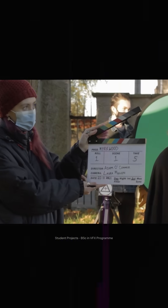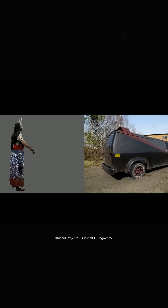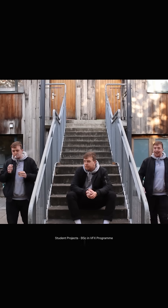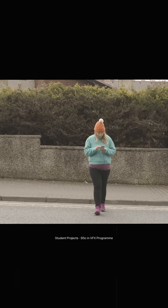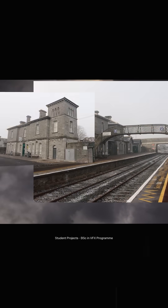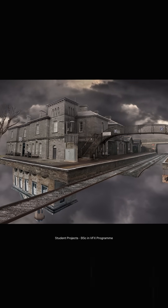You'd be working with footage shot on a camera — either footage you get or you shoot — and making major changes to it. That could be removing things or adding things. You might be removing all the actors so it looks like an apocalypse, adding Godzilla, making it look realistic, or making it look cartoonish and stylized.